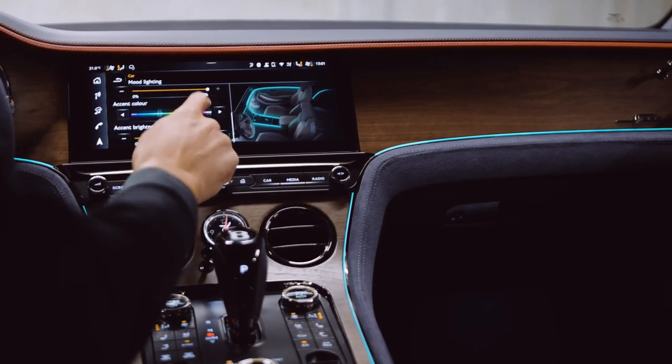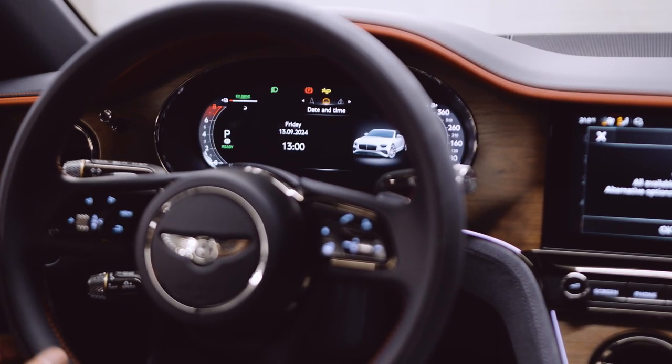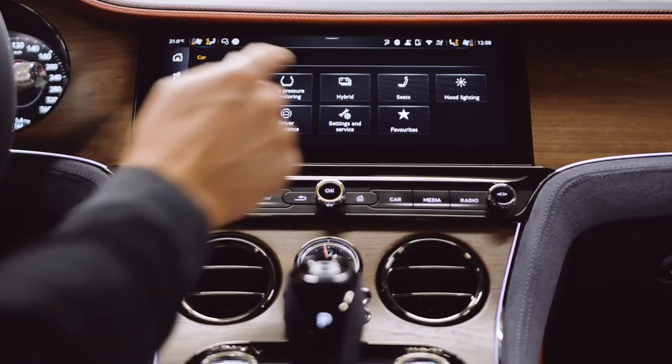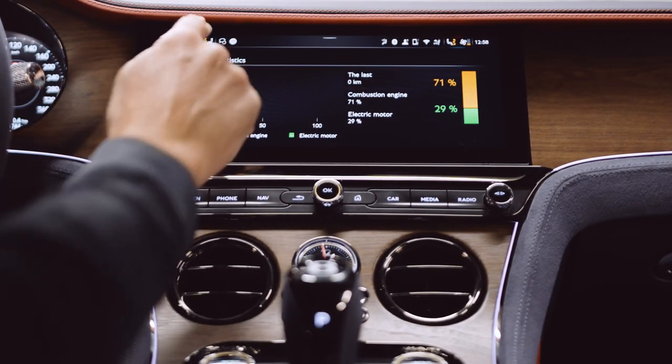The hybrid system used in this model is similar to those seen in other high-performance vehicles within the Volkswagen Group, like the Porsche Panamera, Cayenne Turbo, and Lamborghini Urus SE. At the heart of this system is a 25.9 kWh battery located at the rear of the car, which powers an electric motor.